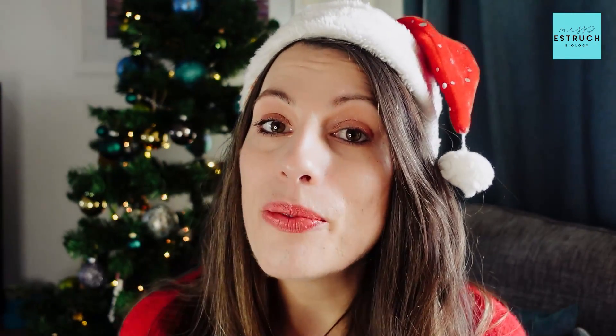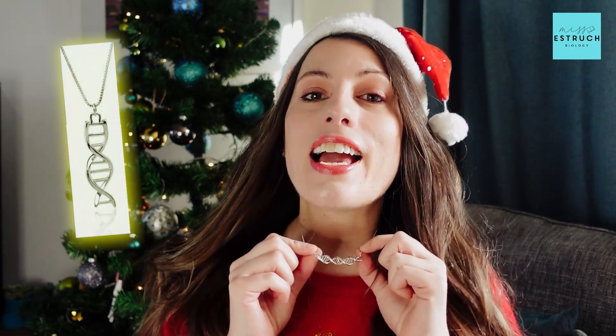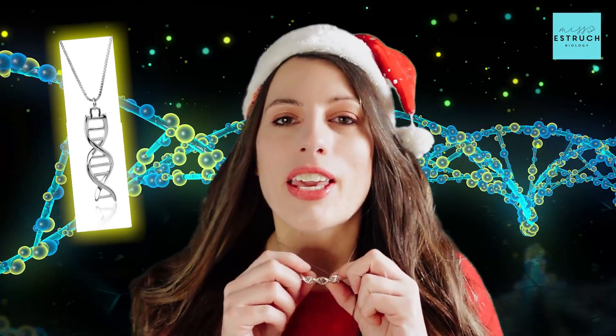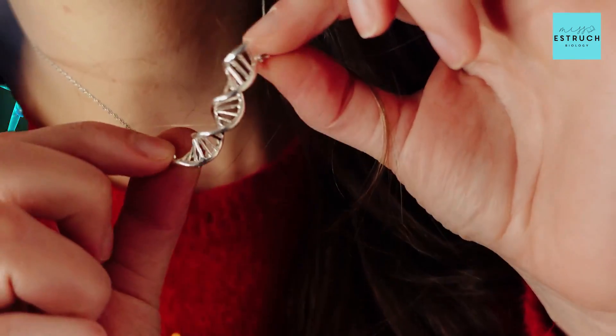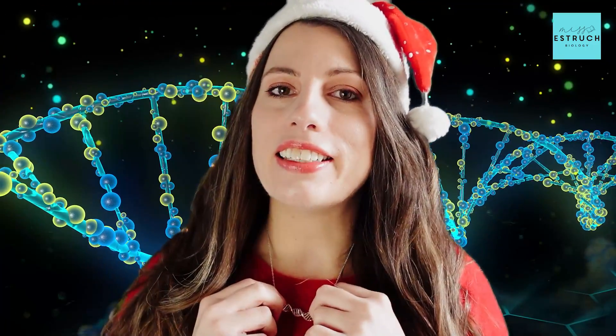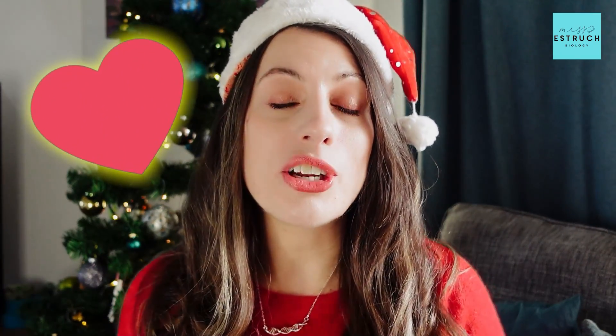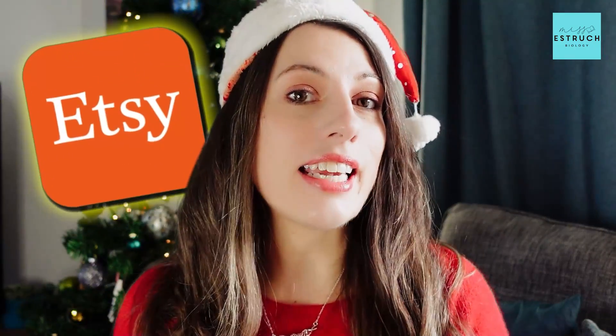I'm going to begin with biology jewellery, and you might have noticed already — yes, I have got a DNA necklace. Let me give you a little close-up. That is my DNA necklace that one of my best friends got me for my birthday this year and I absolutely love it. If you want to get one for someone who loves DNA or biology just as much as me, then this is straight from Etsy.